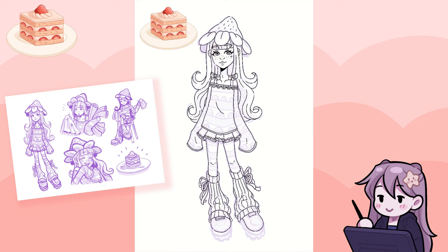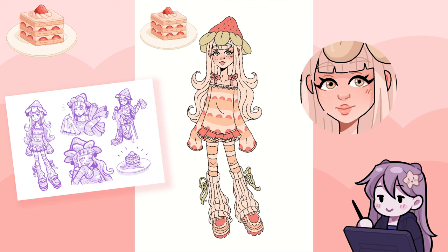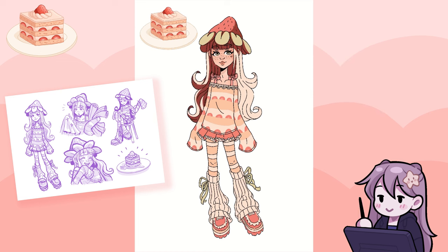Because of the cottagecore vibes of this cake, I thought lace would fit perfectly with her. So I put some lace on the edges of her skirt and shirt. For colors, I went with very soft and creamy shades. I made her freckles white to look like powdered sugar, but I don't think it's that obvious in the end. I actually think I like this character's outfit the most. But at the same time, I feel like the design itself isn't that strong. Either way, she definitely turned out super cute.